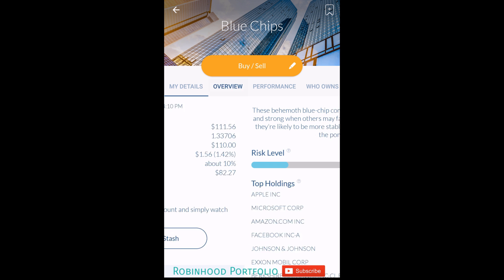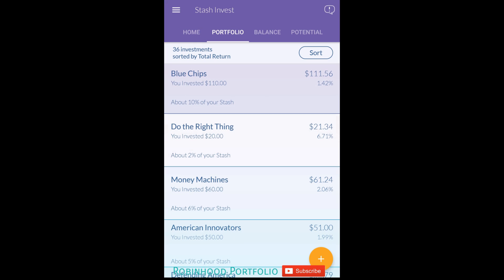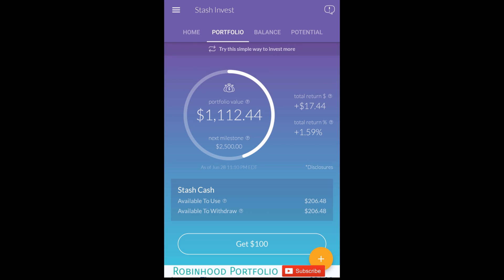Blue Chips is actually an underlying ETF as well - MGC, Vanguard MegaCap ETF, a very good fund. I just wanted to pop back into the portfolio to see exactly how the performance has been going.